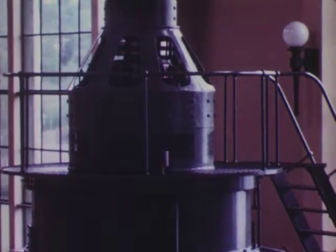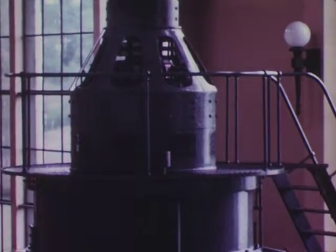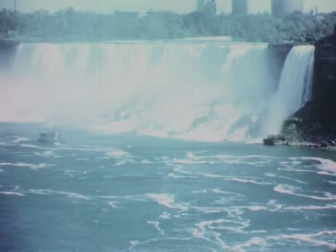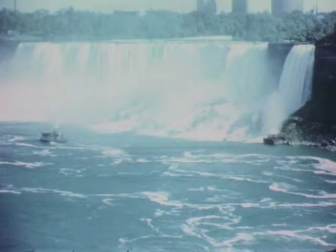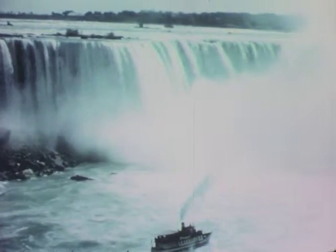Of course, these generators can't be installed just anywhere. There must be a supply of falling water, such as at a natural waterfall. At Niagara Falls on the Niagara River, the first power plant was installed more than 50 years ago.